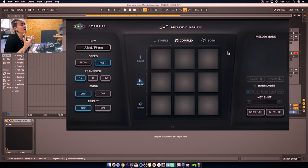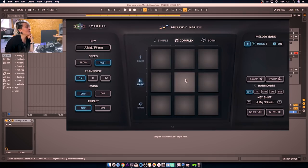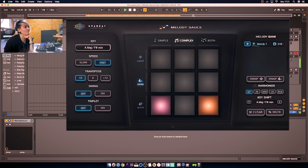And here you will decide how your melody looks like — a simple melody, a complex melody, or you mix between both, with light vibes, dark vibes, or both. So let's say I want a complex melody with a dark vibe. I press this pad and the melody is here, and it starts to work. It's quite nice.